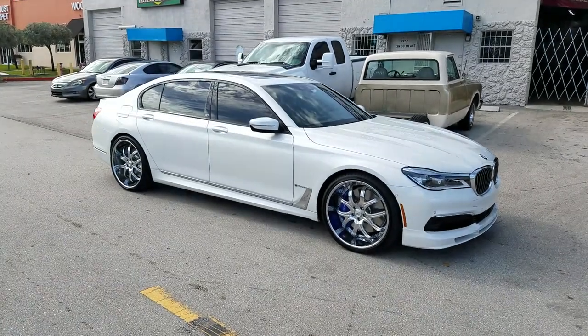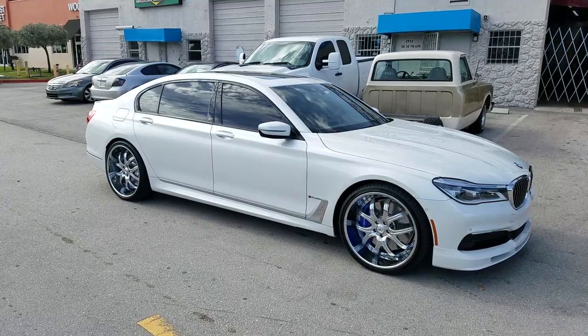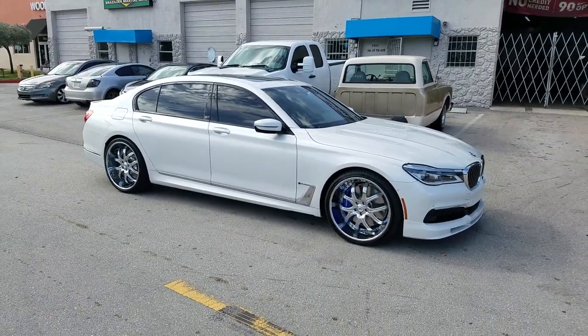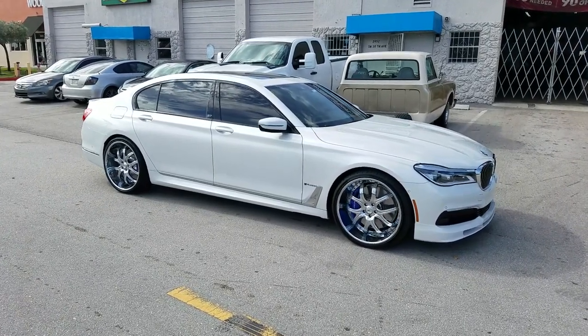DozenTires.com. This is your boy KB from DozenTiresTV at DozenTires.com — tires, wheels, and more, shipped to your door. Find us online at DozenTires.com or call us at 877-544-8473.